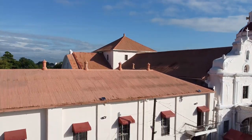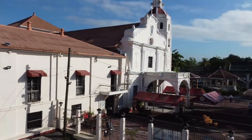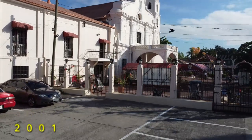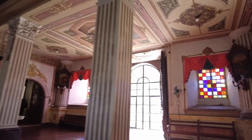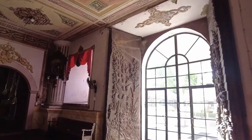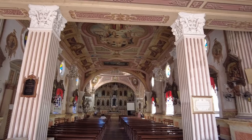Betis church was declared a national cultural treasure by the National Museum and the National Commission for Culture and Arts on November 5, 2001. This is a jubilee church, so it is even more meaningful for Catholics as a place to visit. The religious frescoes in the ceiling, the murals, and the intricate sculpture and paintings in gold dust are reminiscent of European art during the Renaissance period.